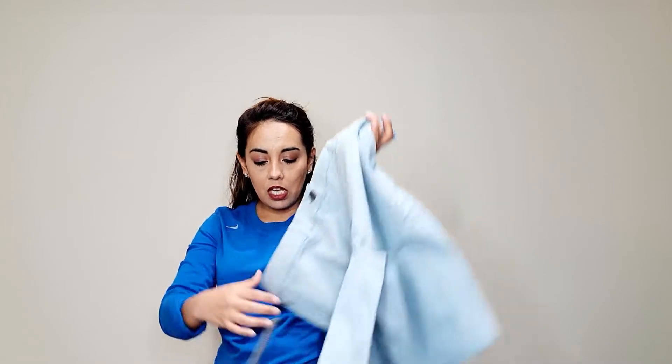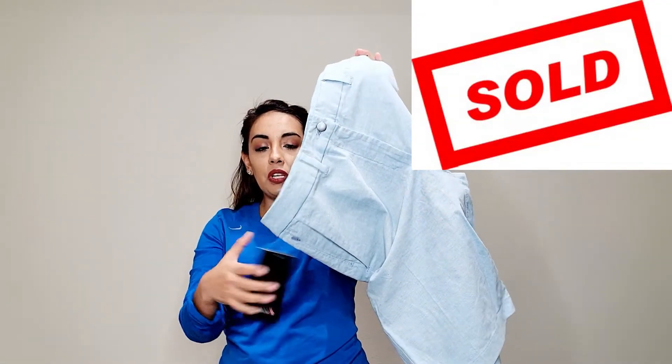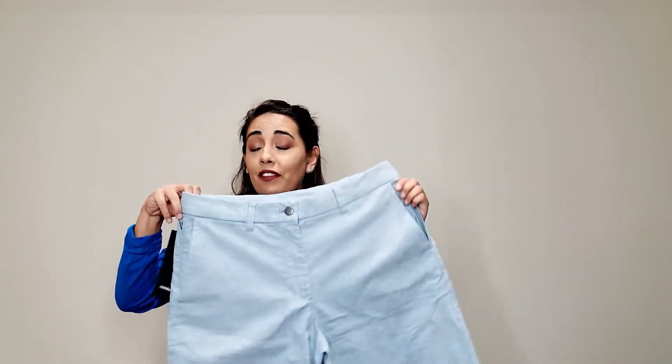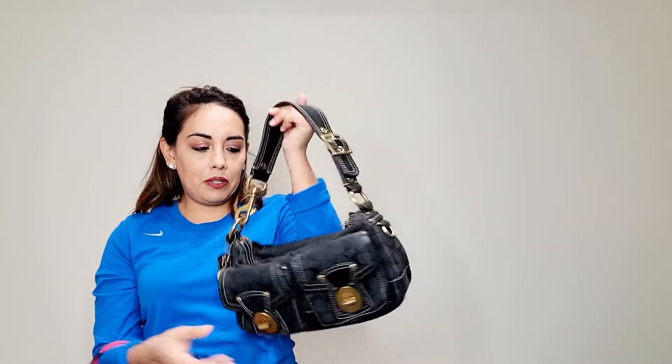I also found these Lululemon men's shorts — they're new with tag, they are the Commission Short Relaxed fit. I've never sold Lululemon new with tags and I've never sold Lululemon men's — I didn't even know they had men's. I was going to send these to Plato's Closet, but I'm going to try listing them first and then send to Plato's if they don't sell.